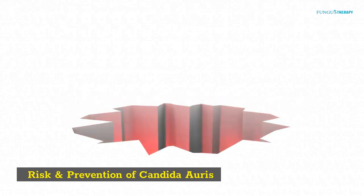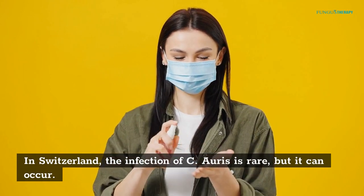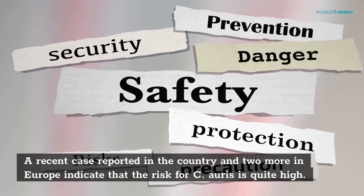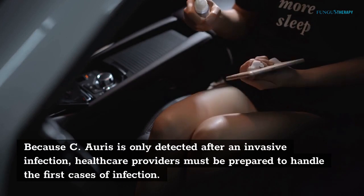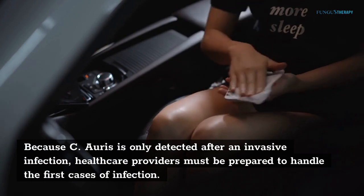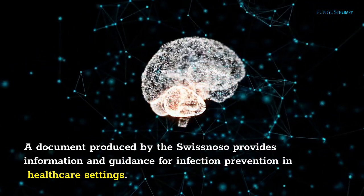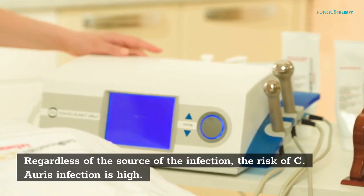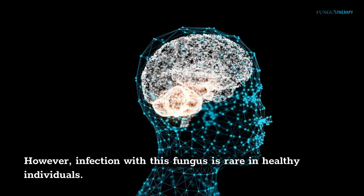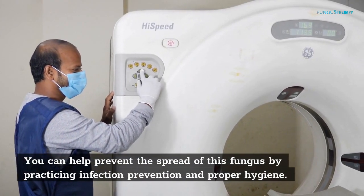Risk and prevention of Candida auris: in Switzerland, the infection of C. auris is rare, but it can occur. A recent case reported in the country and two more in Europe indicate that the risk for C. auris is quite high. Because C. auris is only detected after an invasive infection, healthcare providers must be prepared to handle the first cases of infection. A document produced by the Swiss NOSO provides information and guidance for infection prevention in healthcare settings. Regardless of the source of the infection, the risk of C. auris infection is high. However, infection with this fungus is rare in healthy individuals. You can help prevent the spread of this fungus by practicing infection prevention and proper hygiene.